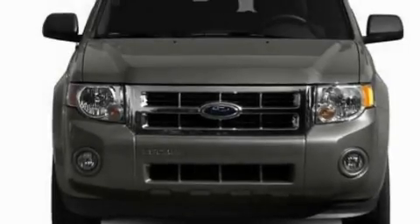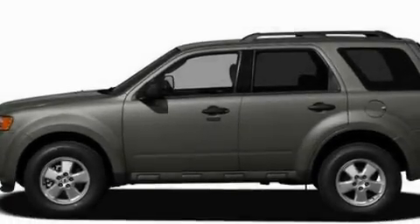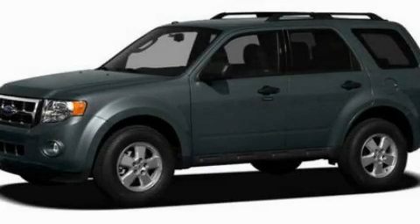With an EPA estimated rating of 28 miles per gallon on the highway, it's easy to see how you can save. This vehicle won't last long at this price, call and arrange a test drive now.